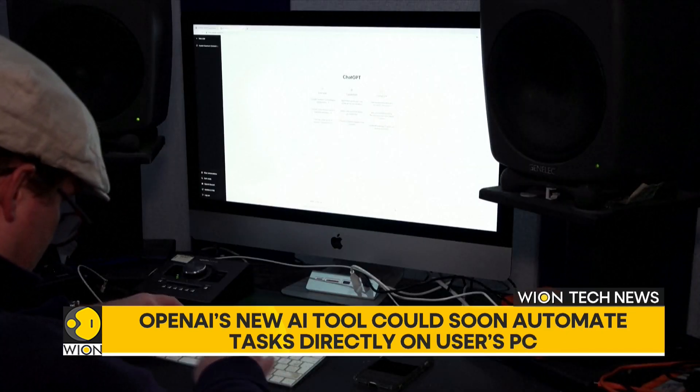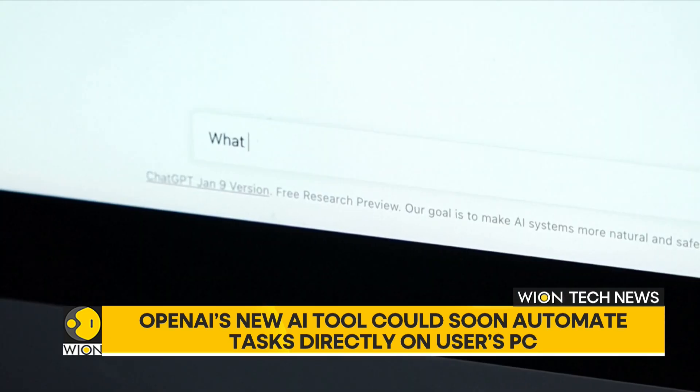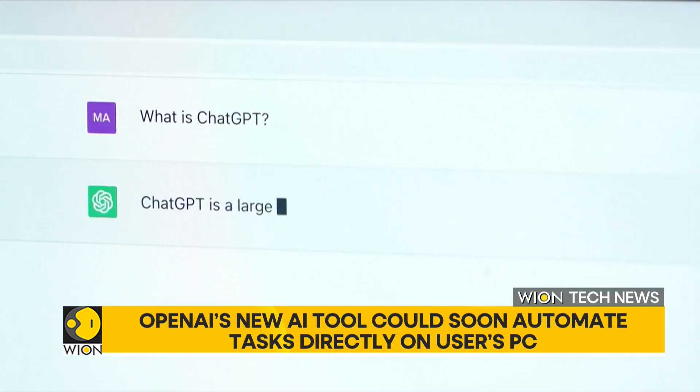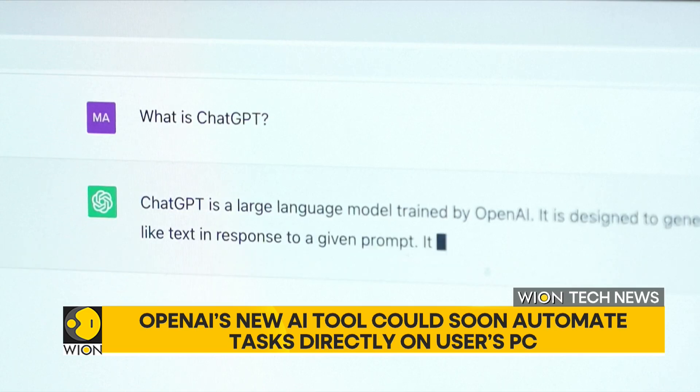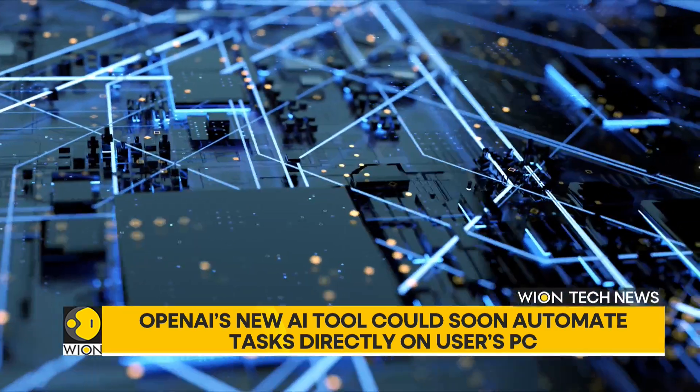OpenAI, the company behind ChatGPT, is reportedly developing an advanced AI assistant known internally as the Operator, that could handle tasks directly on your computer. This assistant is expected to help with activities like writing code, booking travel, and performing other automated tasks, especially through a web browser.